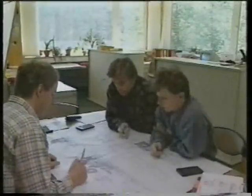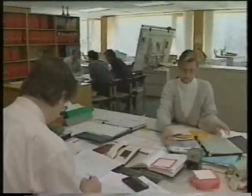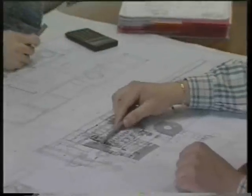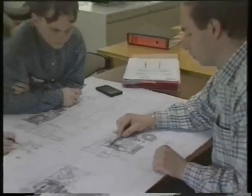Teamwork is the strength of our design department. Working together, we can produce the ultimate in concepts, solve the most difficult problems, and create practical solutions for our worldwide markets.